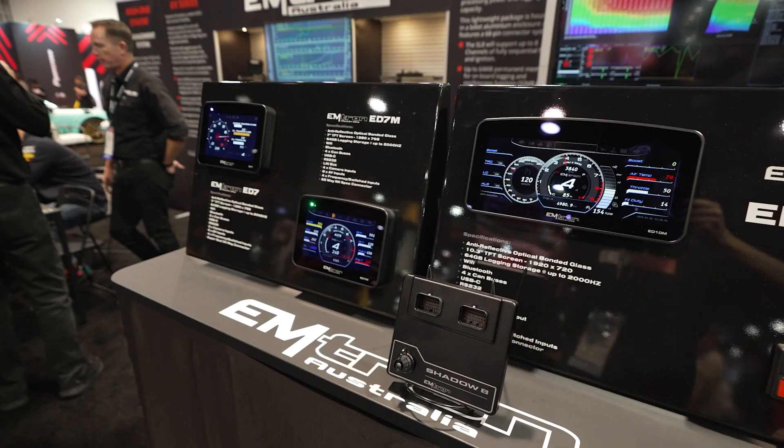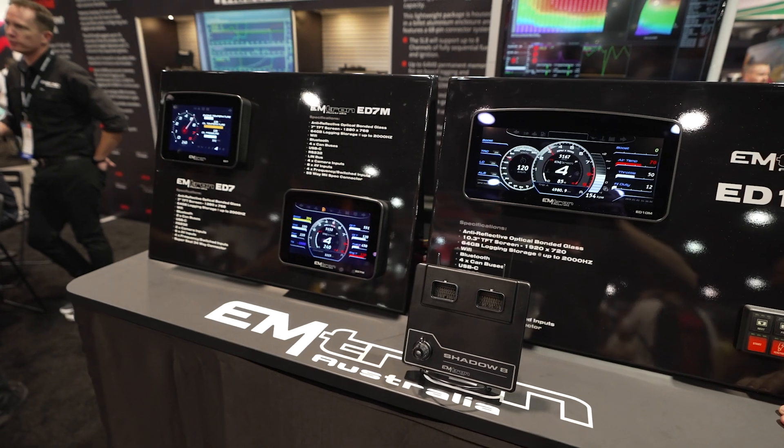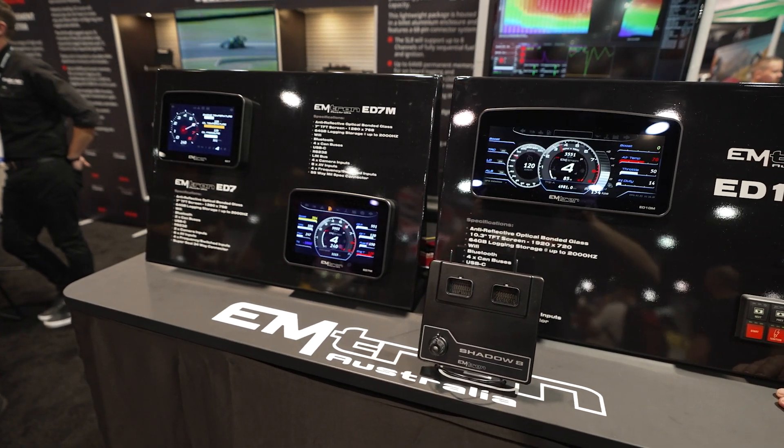The ED7 is primarily aimed at race cars where a large screen isn't needed, and it's also useful for fitment cases where an ED10M simply won't fit. There's quite a lot of demand for that, and hence why we released it this year.